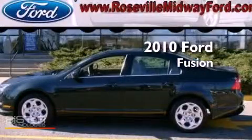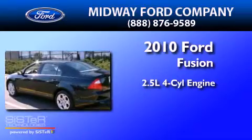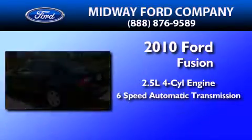This is a 2010 Ford Fusion. It features a 2.5 liter four-cylinder engine and a six-speed automatic transmission.